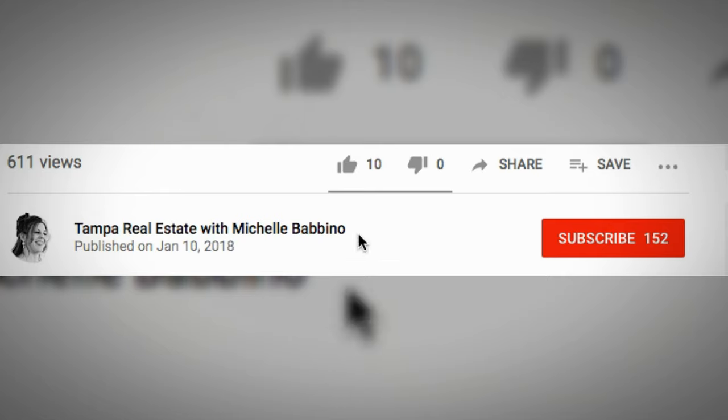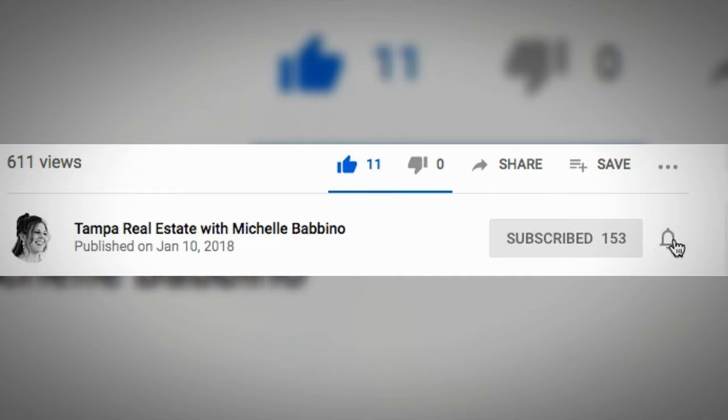Before we do that, I'd like to ask you, if this is your first time visiting our channel, to go ahead and consider hitting that subscribe button and hit that little notification bell located right next to it. That way you're notified every time we post a new video, which is every week.